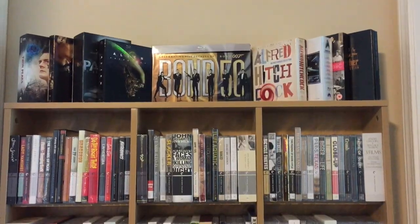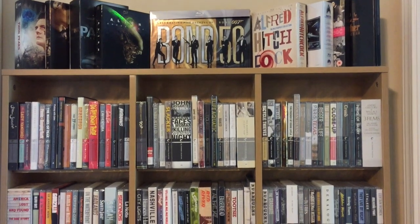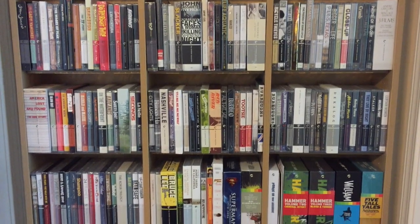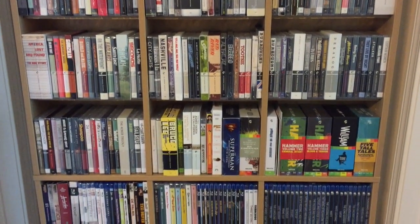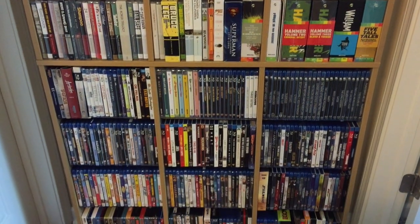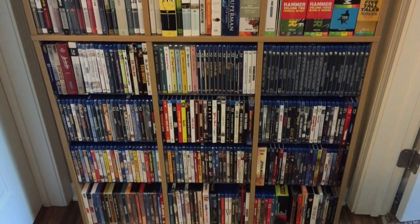Hello and welcome back to the channel. Today I wanted to do a quick video on the new shelf that I have and the organization that we have for this new shelf. I'm just going to do some highlights here of the shelf and how we have it organized.